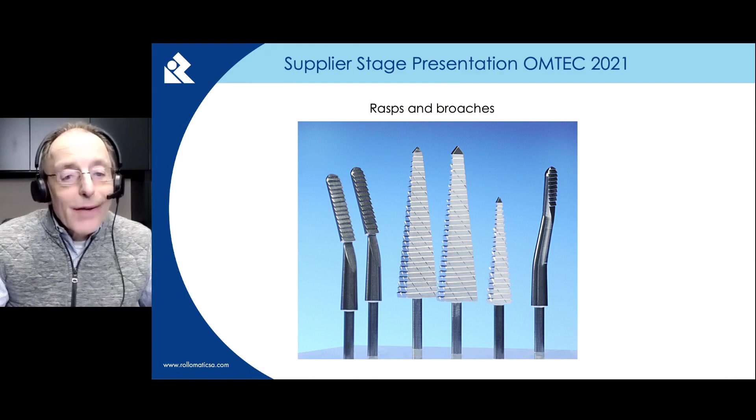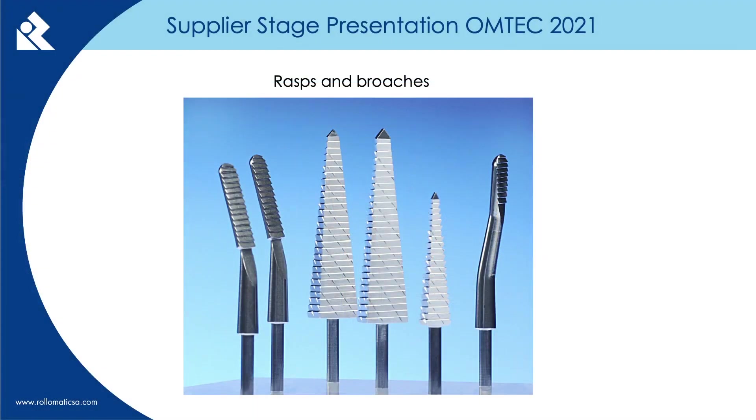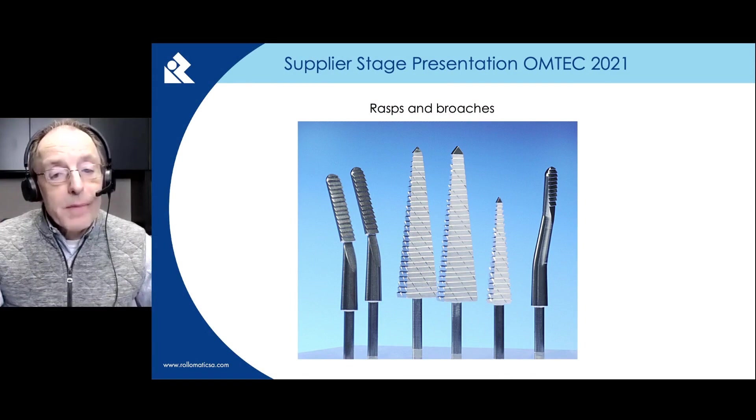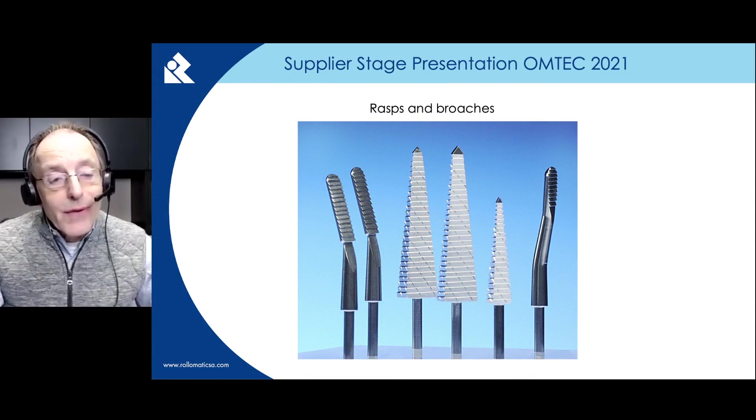Here we are looking at surgical rasps. They are mainly 400 stainless and they are used to file or shape a bone or cartilage, or for bone correction, hump removal, and other orthopedic procedures. Roll-O-Matic has software programs to accommodate these types of rasps.